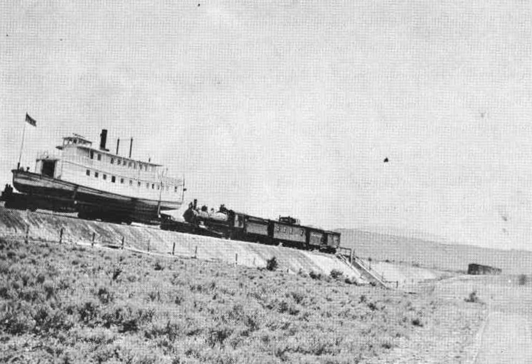Klamath had problems with ice on the lower lake. On November 24, 1906, ice knocked a hole in the side of the steamer. On December 20, 1906, Klamath was forced to suspend operations for the winter because of the amount of ice on the lake.